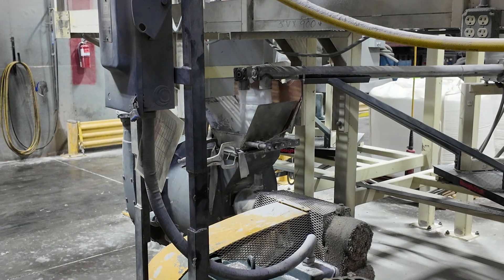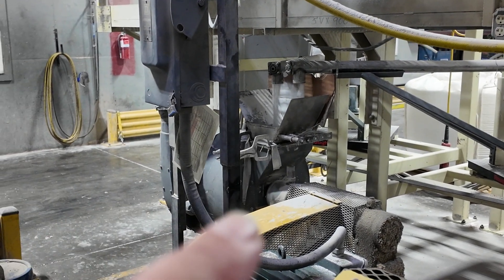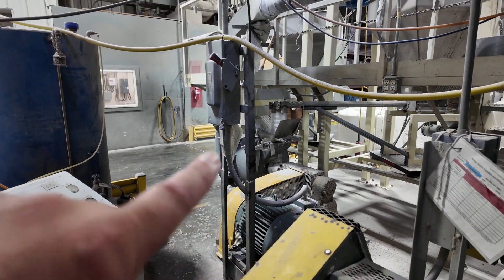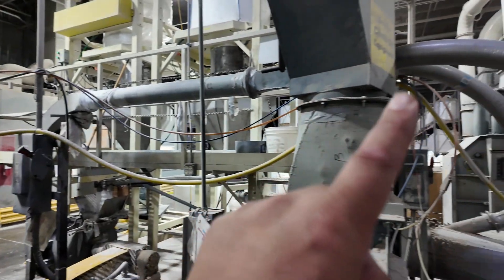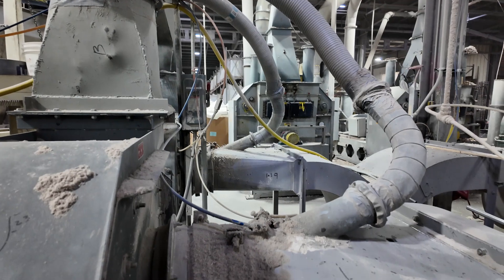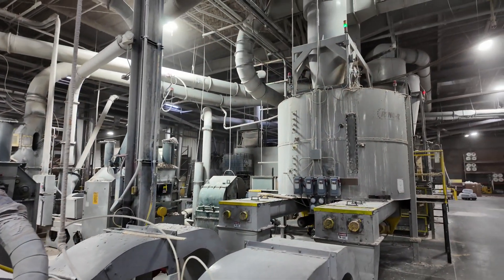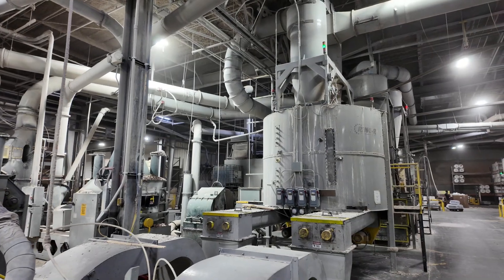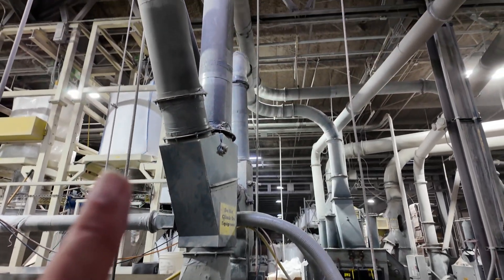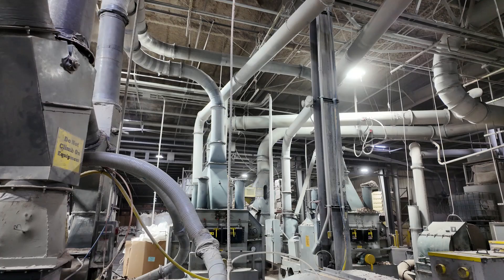That stuff is dropping down into that pump, and it goes up onto that line, comes around and then splits, and then injects into this line and that line, that are coming from that large tank. This goes up and over, so let's follow the process.